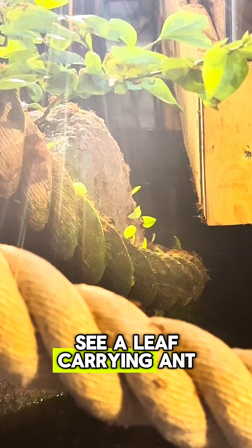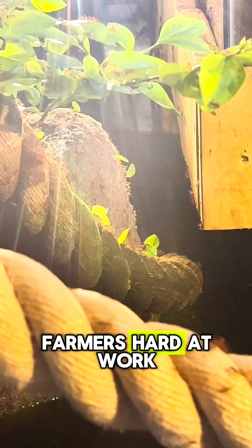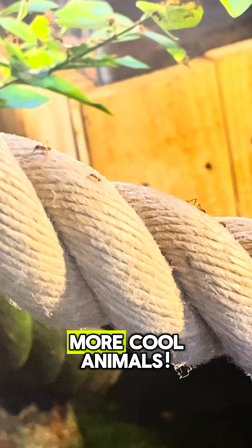So, if you ever see a leaf-carrying ant, remember you're watching tiny farmers hard at work. Make sure you tap that follow button to learn about even more cool animals.